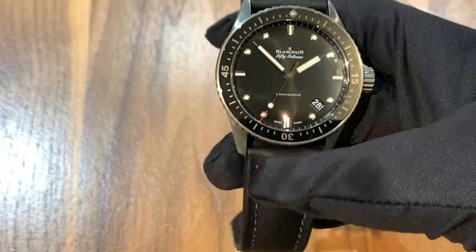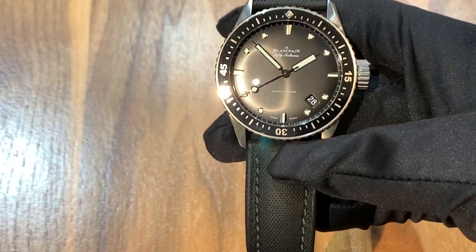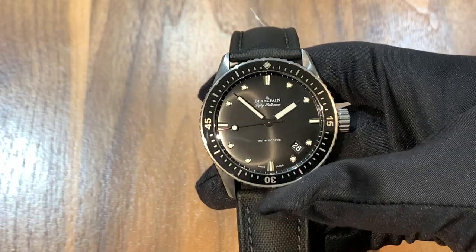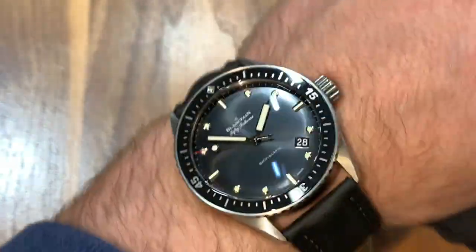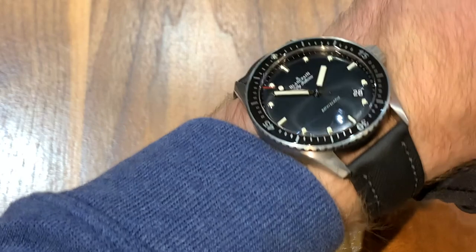You're probably not even going to need a watch winder with this piece — it's automatic, so you're really never going to run out of power. It has a 43-millimeter case, which is a little large, but given that it's a dive watch I think that's okay. I'll try it on for a wrist shot — the 43-millimeter case size would look good on most people's wrists.